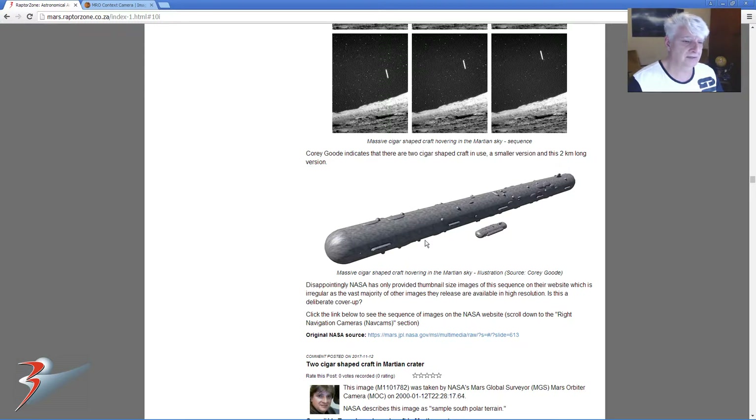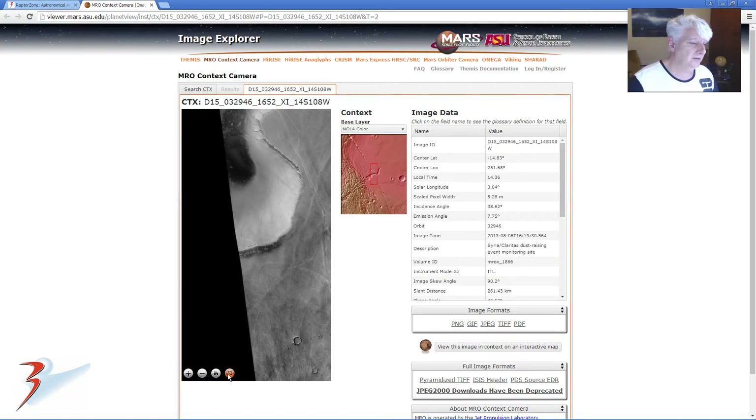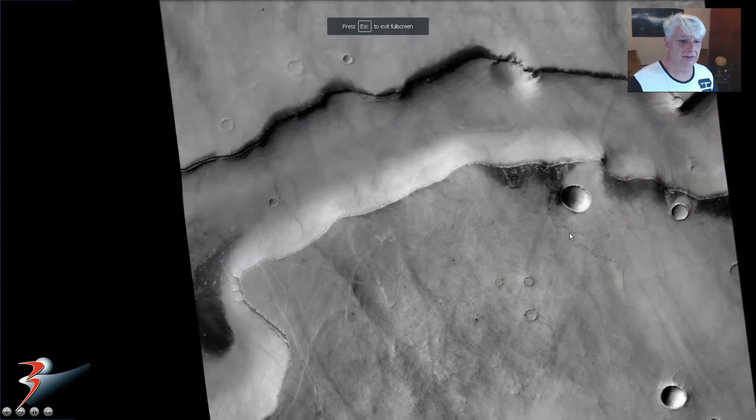I speculate it could be one of these cigar-type craft that Corey Goode describes in his videos. I encourage you guys to check out Corey Goode's testimony — he's a secret whistleblower. He says these long craft measure up to 2 km in length, and then you get smaller ones. I reckon those ones I showed you on this NASA image are that smaller version of that cigar-type craft.